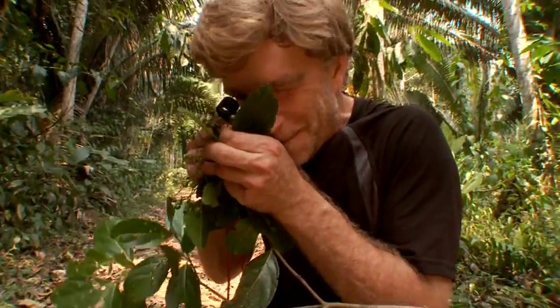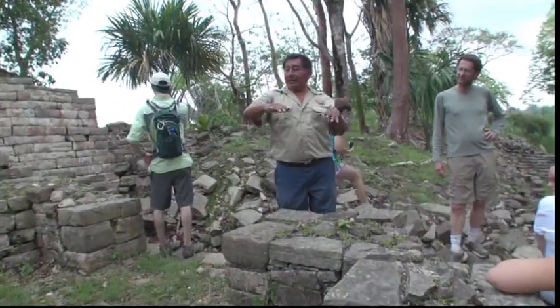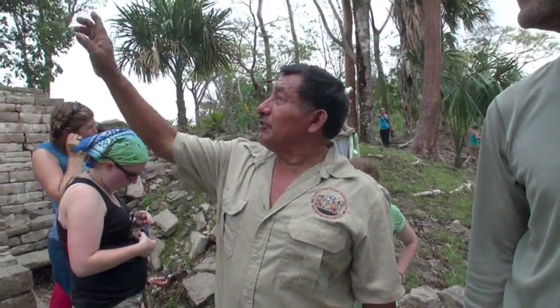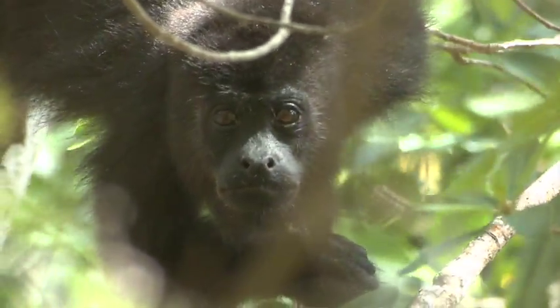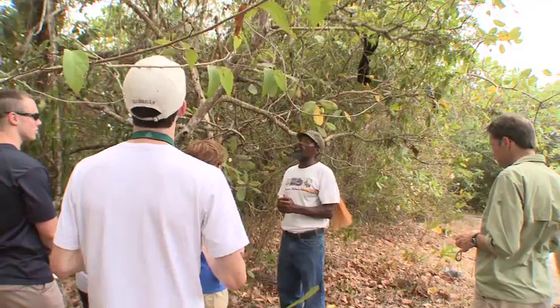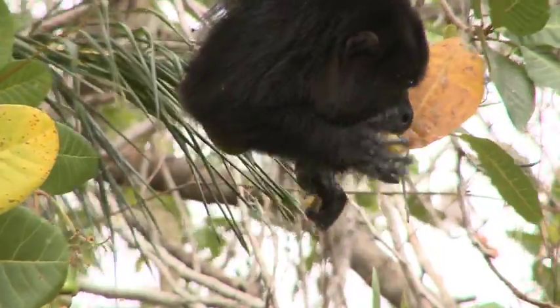Bee Free field courses often include experiences throughout Belize where local people contribute their knowledge. A local guide at an ancient Mayan ruin shares the culture of his ancestors. Students also visit a grassroots community project that protects Howler Monkeys, demonstrating how man and nature can live together in harmony. Howler monkeys enjoy eating cashew fruit — and so do the students.